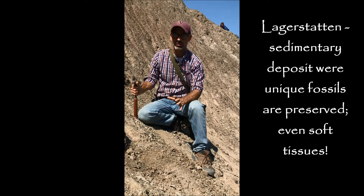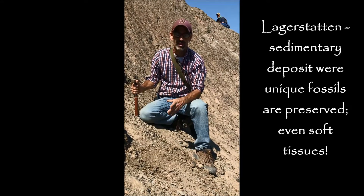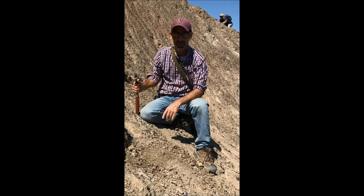It's known as a Lagerstätten, and this is where unique fossils such as plant fossils, jellyfish, shrimp, various fern fossils are found. And in fact, our state fossil, the Tully Monster, is found here.